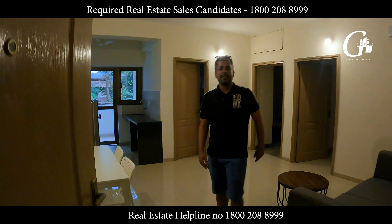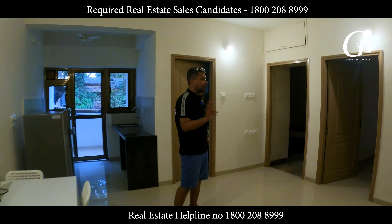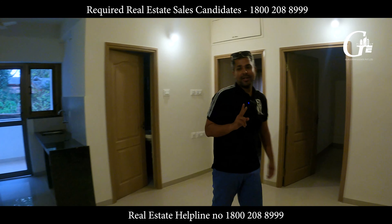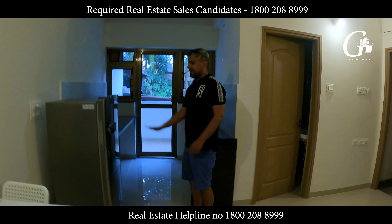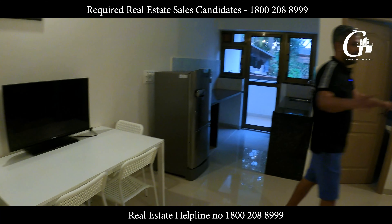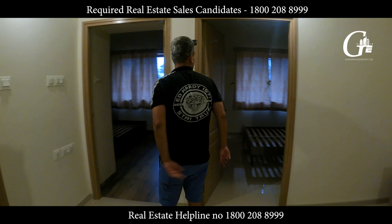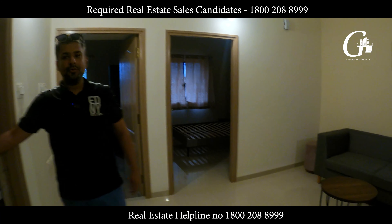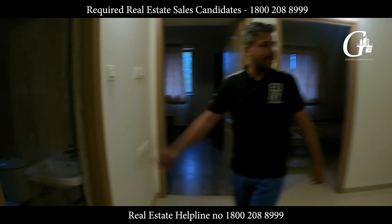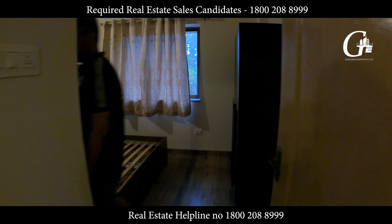This is a 2 BHK from Link Property — it comes under the affordable segment, priced at 45 lakh rupees. There's an open kitchen, a drawing and dining area, and two rooms. There is a common washroom that can be used for the drawing and dining area, and a separate attached washroom for the second room.